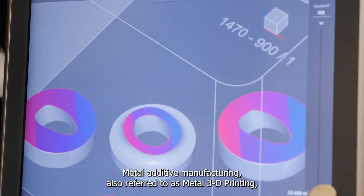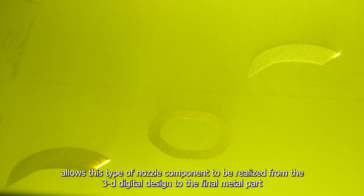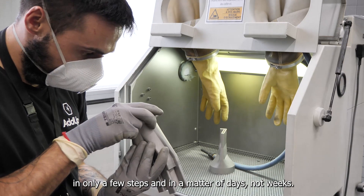Metal additive manufacturing, also referred to as metal 3D printing, allows this type of nozzle component to be realized from the 3D digital design to the final metal part in only a few steps and in a matter of days, not weeks.